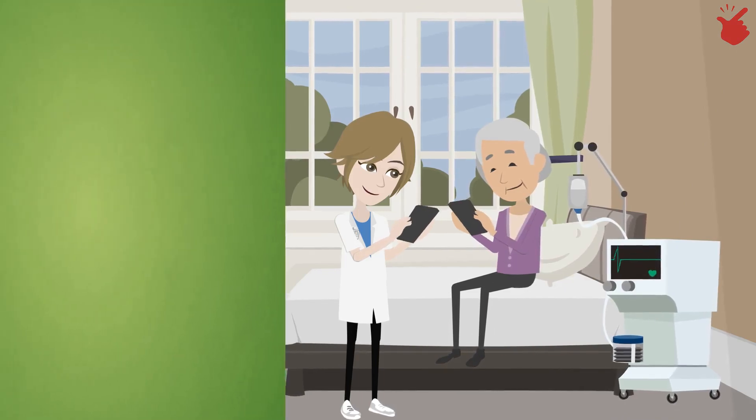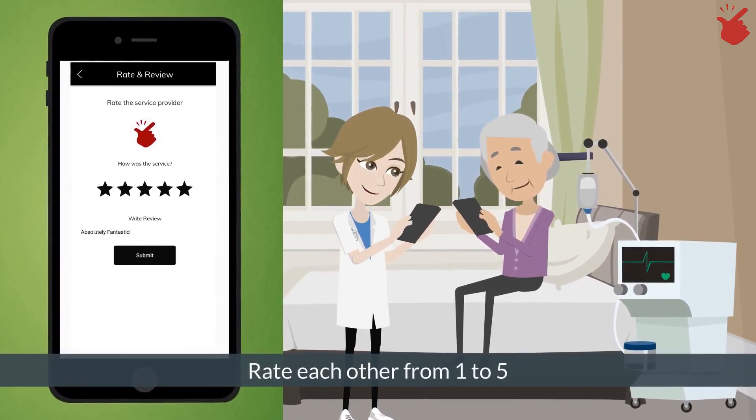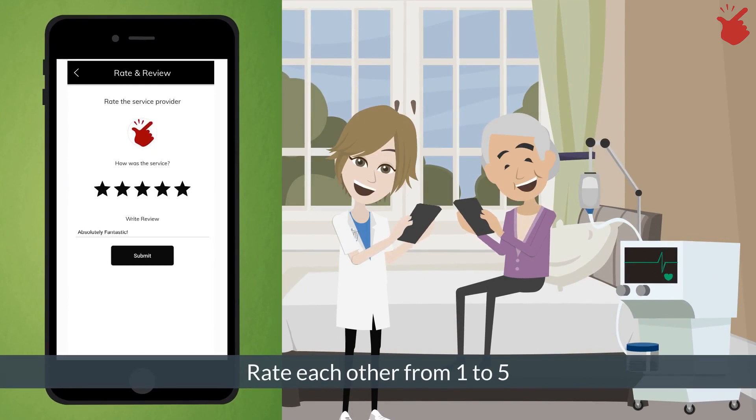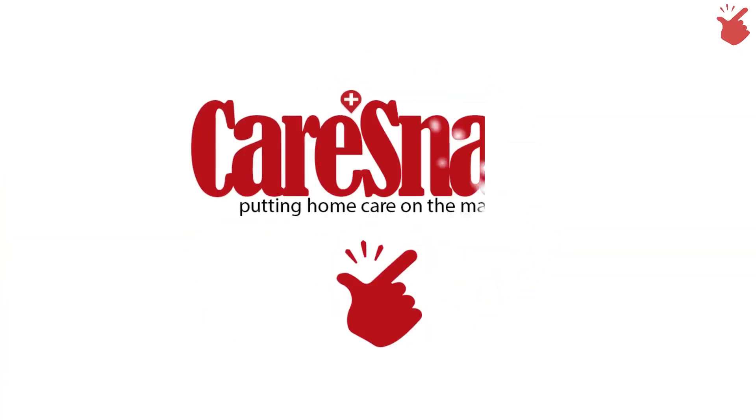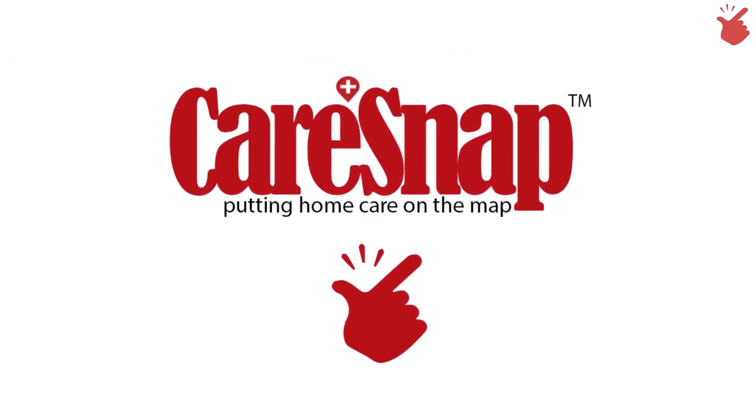Step 5: At the end of each home care service, both patients and caregivers can rate each other from 1 to 5. It's that easy! At CareSnap, we've made home care a snap, putting home care on the map.